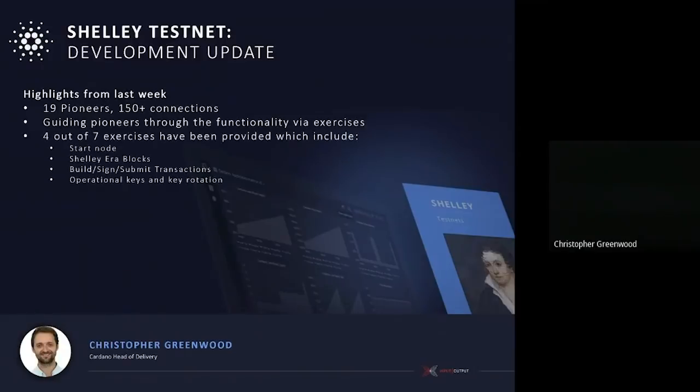At the moment we've got four out of seven exercises which have been provided. These cover starting a Shelley node, generating Shelley blocks, building, signing, and submitting transactions, and the more fundamental aspects of running a stake pool — your operational keys and key rotation.